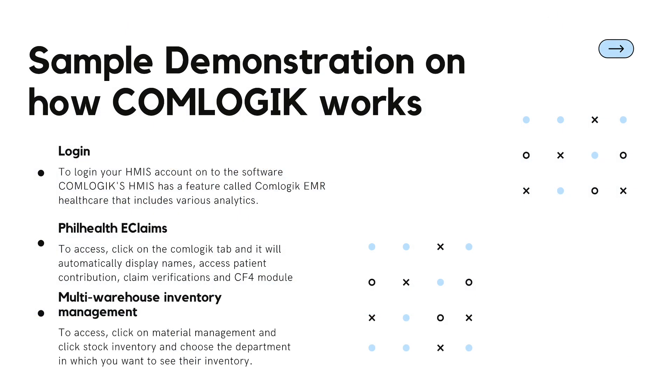Here is a sample demonstration of how ComLogic works. First, to use ComLogic, log in using your HMIS account given by the company. ComLogic's HMIS has a feature called ComLogic EMR healthcare that includes various analytics. For PhilHealth eClaims, click on the ComLogic tab and it will automatically display patient names, access patient contributions, claim verifications, and the CF4 module.